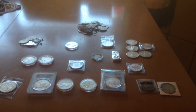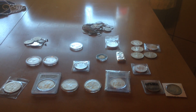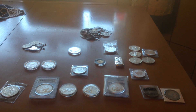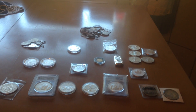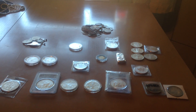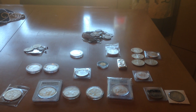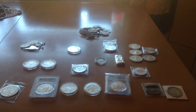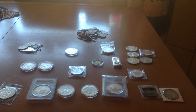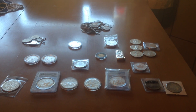Hello, it is the Silver Patriot here again. I wanted to show you my full stack video. This is all my stack. I'll try to keep this video not too long, but I don't have that much silver or gold compared to a lot of other people on YouTube. But I feel like I have a pretty decent amount for a kid in high school.